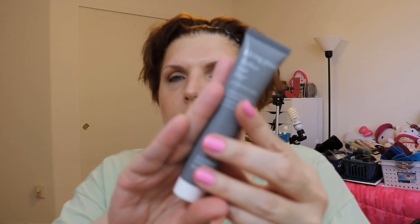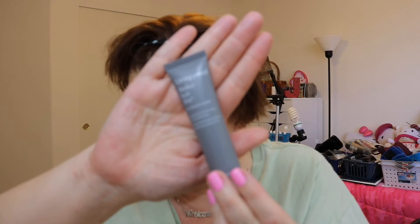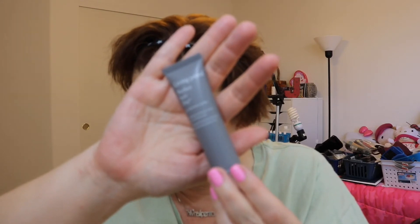This is a Living Proof product — the Perfect Hair Day In-Shower Styler. This is a newer product and I do like their leave-in conditioner. This particular product you put in the shower, and it's perfect for those air-dry styles like I'm rocking today. Really happy to try this out. The full size is $24.